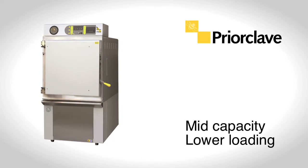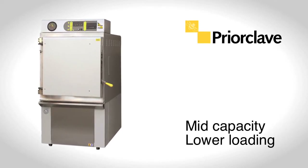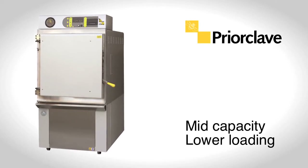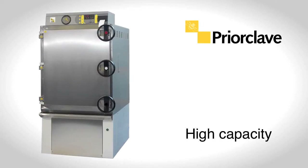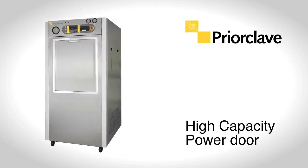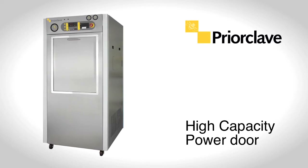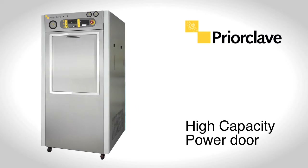The mid-capacity cylindrical chamber autoclaves are a particularly popular choice for many laboratories. The chamber design offers exceptional capacity at a lower loading height. For high-capacity requirements, there are the Prioclave rectangular chamber autoclaves. And where there's a need to sterilize high volumes but lab space is cramped, Prioclave produce a power door autoclave where the chamber door moves within the sterilizer frame.